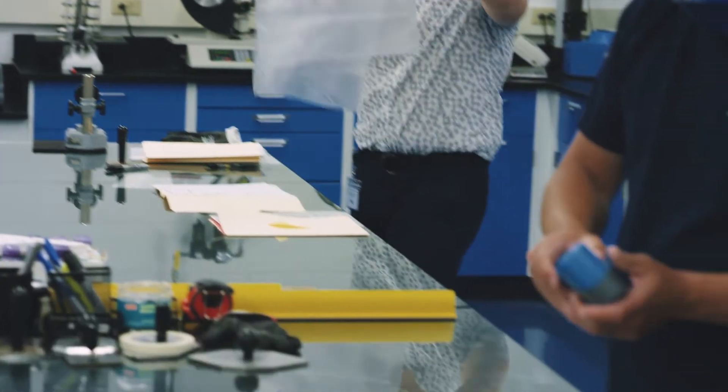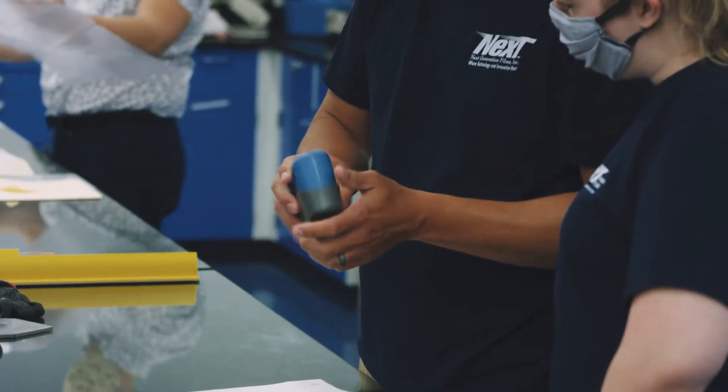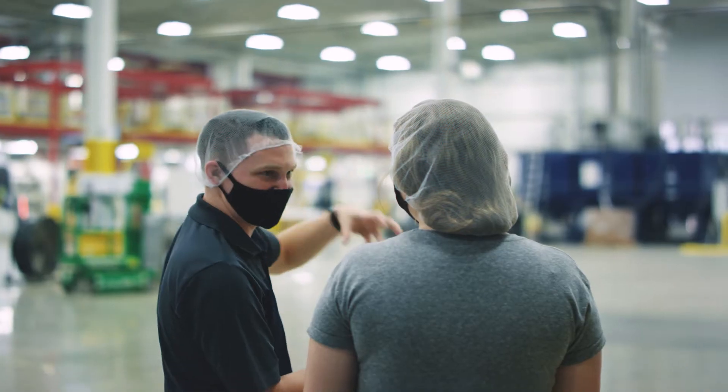My position here at Next Generation Films is in our R&D department, where we're taking different films across the industry and seeing how we can improve on them — maybe make them a little bit cheaper or better — so we're constantly improving the industry.